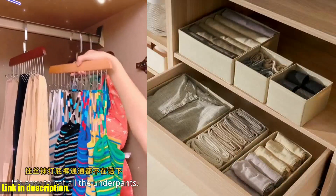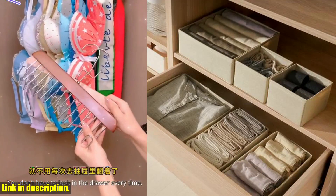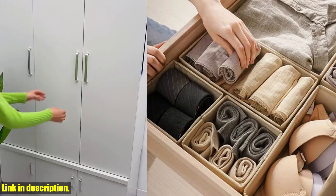This organizer is designed to stand the test of time, keeping your clothing and accessories safe and in pristine condition. I know that decluttering and organizing can seem like a daunting task, but with this storage box, it's never been easier. You'll be amazed at how much more space you have in your drawers and how effortlessly you can find exactly what you're looking for.